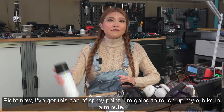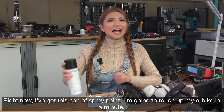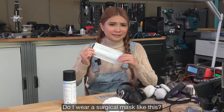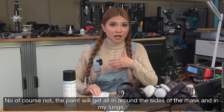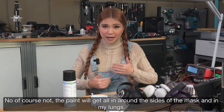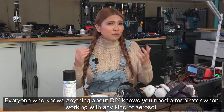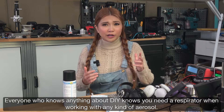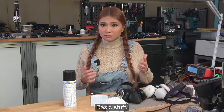Right now I've got this can of spray paint — I'm going to touch up my e-bike in a minute. Do I wear surgical masks like this? No, of course not. The paint will get all in around the sides of the mask and into my lungs. Everyone who knows anything about DIY knows you need a respirator when working with any kind of aerosol. Basic stuff.